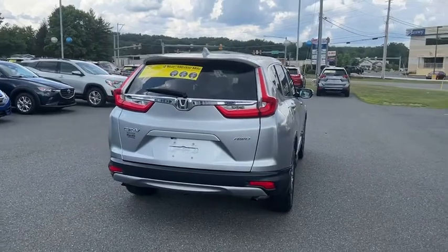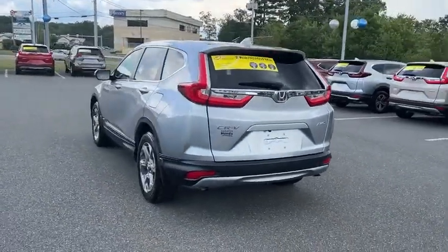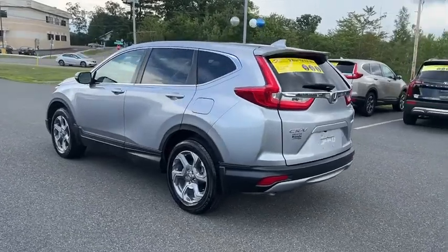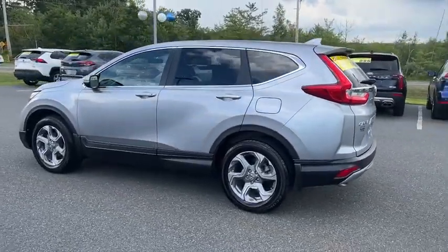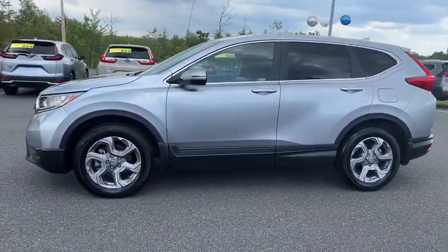This vehicle has less than 10,000 miles. Here are some of this vehicle's great options: traction control, air conditioning, dual airbags, alloy wheels, power steering, four-wheel disc brakes, power windows, security system, and compass.